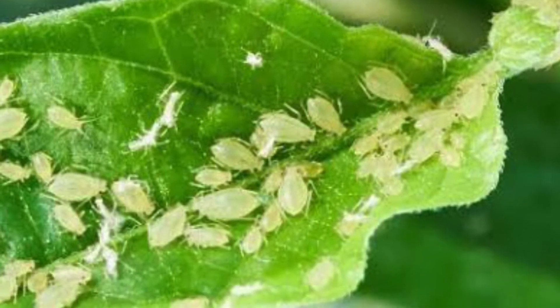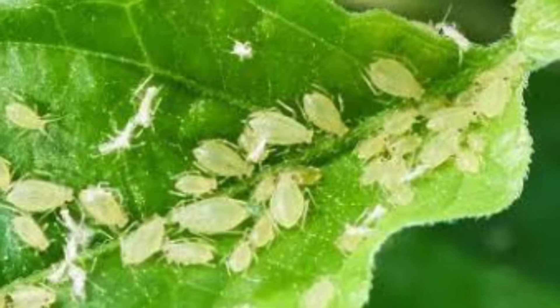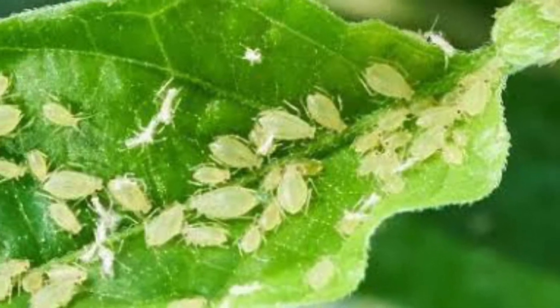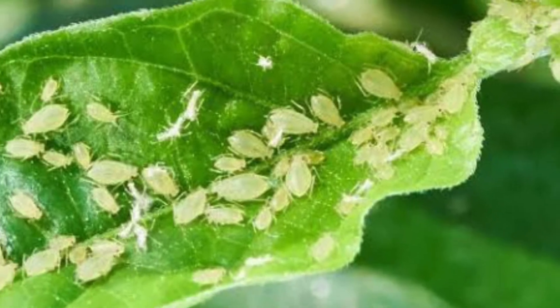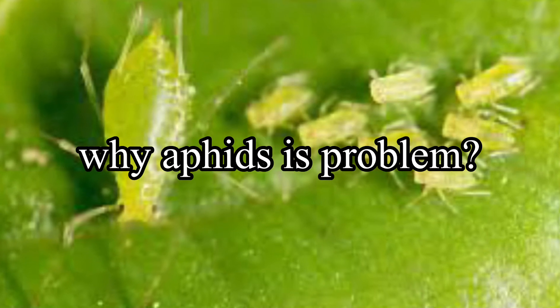Many types of aphids feed only on specific plants, so an infestation on one plant doesn't necessarily mean it will affect all your plants.